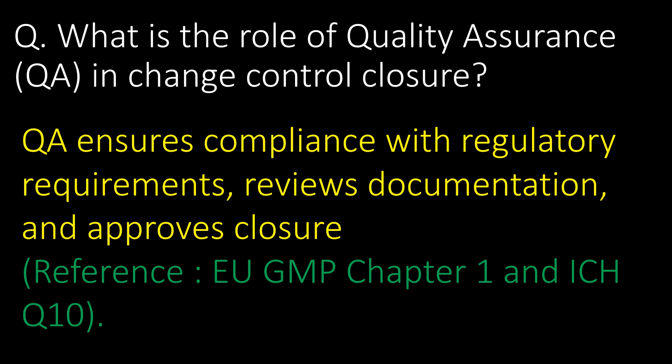What is the role of Quality Assurance (QA) in change control closure? QA ensures compliance with regulatory requirements, reviews documentation, and approves closure. Reference: EuGMP Chapter 1 and ICH Q10.